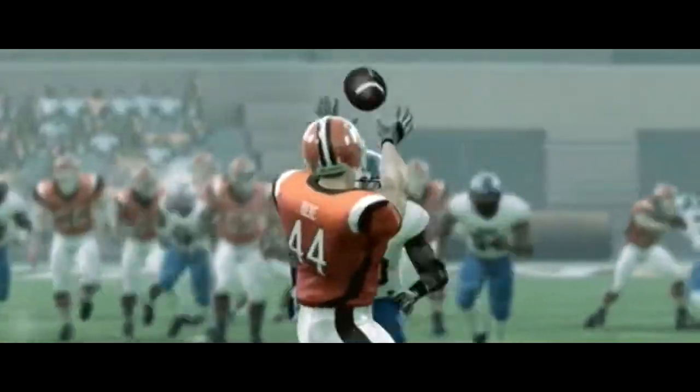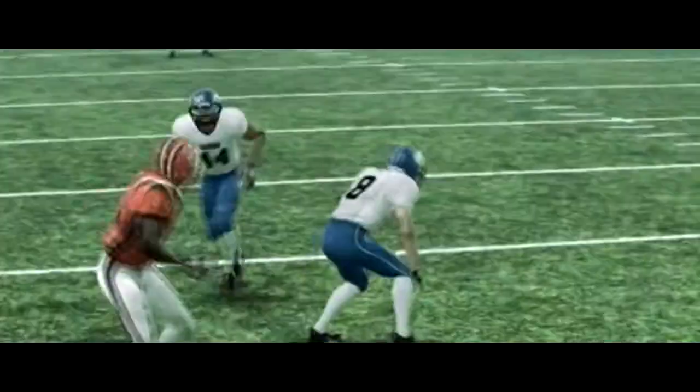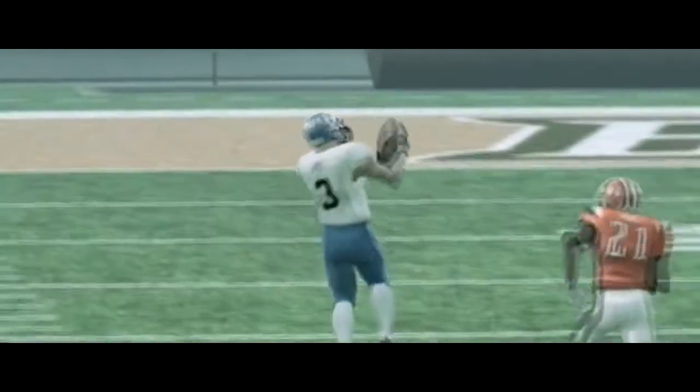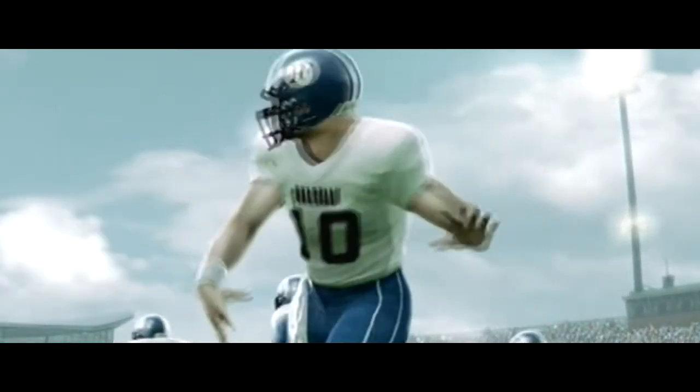He's looking to pass — and they got him! He goes down, hit as he throws. It's up, looks long enough. He's got a man open deep, he caught it — touchdown! Nicely designed play to the wide receiver and it got him six.